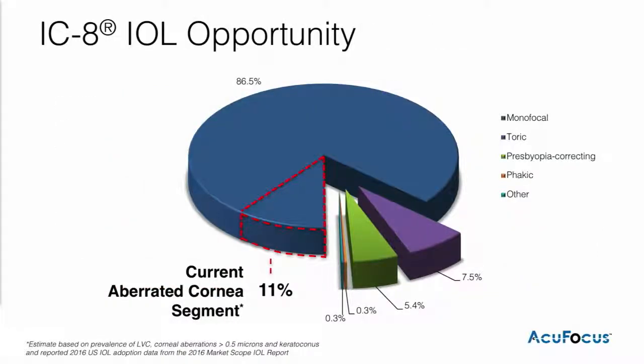When we look at the overall spectrum of what we define as aberrated cornea — that would include everything from laser vision correction, keratoconus, and patients that have aberrations in the cornea of as much as 0.3 microns. There's a surgeon in Europe who's actually used 0.3 microns as her decision criteria between using a trifocal versus our lens. We've calculated that to represent about 11% of the market today. That 11% is only going to grow as we move forward, so we really need a solution for this population. And we believe, based on how our lens is being used commercially, that this is where our lens will fit really well within the market.